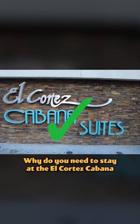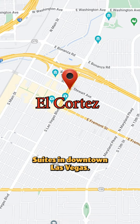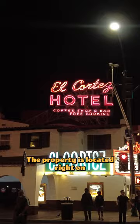Why you need to stay at the El Cortez Cabana Suites in downtown Las Vegas. The property is located right on Fremont Street where all of the action is in downtown Las Vegas.